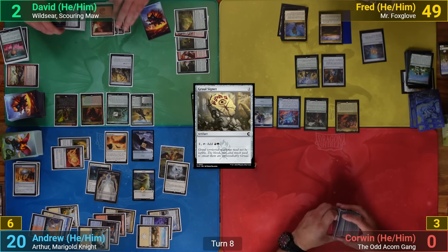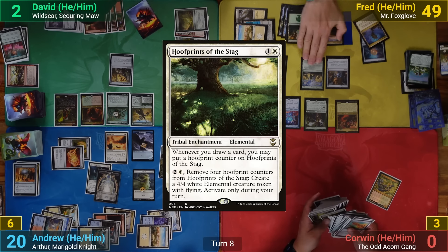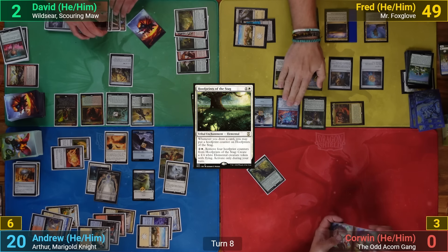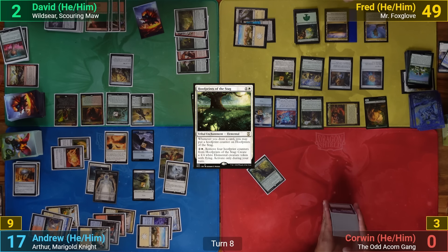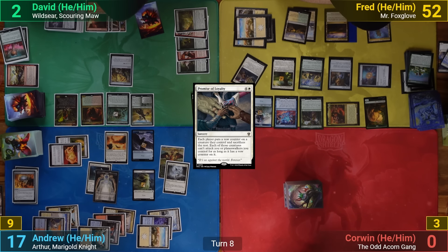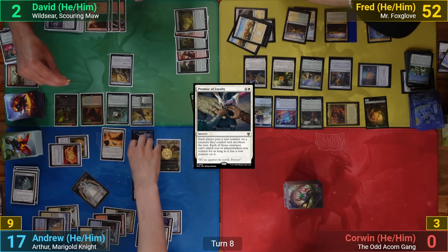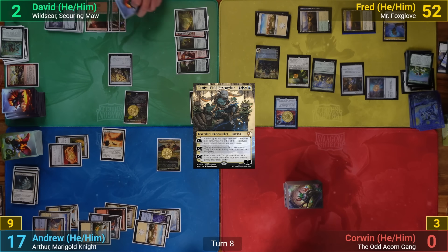Fred phases back in, draws two, plays Razor Verge Thicket and Reliquary Tower, then plays Hoof Prince of the Stag and goes to combat. He swings Mr. Foxglove at me, drawing a card and putting a counter onto Hoof Prince, and makes a cat token from Joriel. I take the three damage, Fred gains three. Fred plays Promise of Loyalty after combat — I put a loyalty counter on Zinnia, David puts one on Bellow, Fred puts his on Body of Knowledge, and the rest of the creatures are sacrificed. Fred casts Tamiyo Field Researcher, upticks targeting Zinnia and Bellow, and passes.